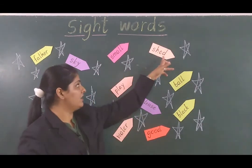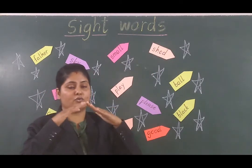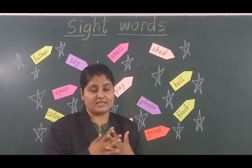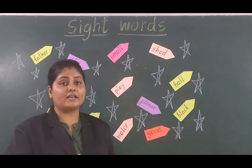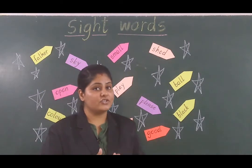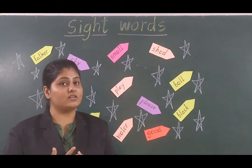What is the next word we can see? Shed. Kisi ke chote ghar ko hum shed bhi bolte hai — jaise ki humne GK mein padha tha. Cow lives in a shed — cow ka ghar ko hum bolte hai shed.